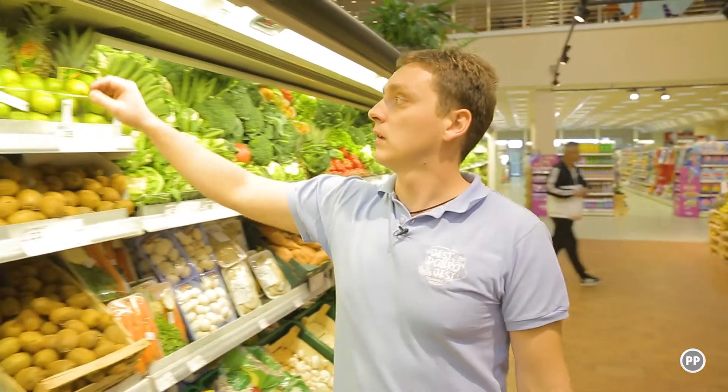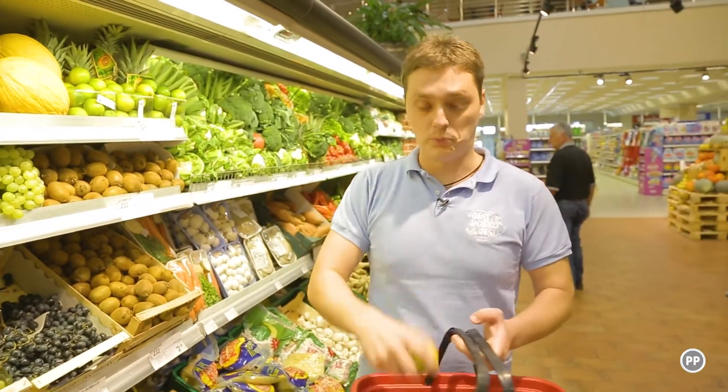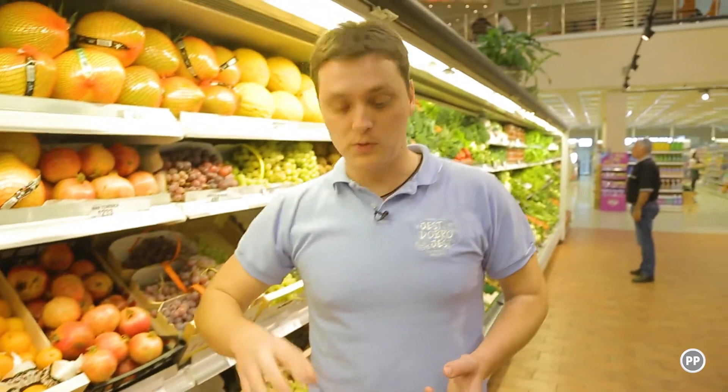Za kraj, od voća bit će mi potrebno limeta i mandarine. Trebat će mi otprilike tri mandarine. Uzeo sam sve potrebne namirnice, vraćam se u studio.